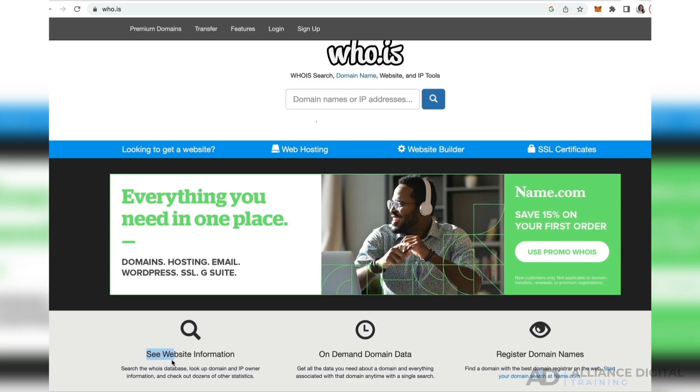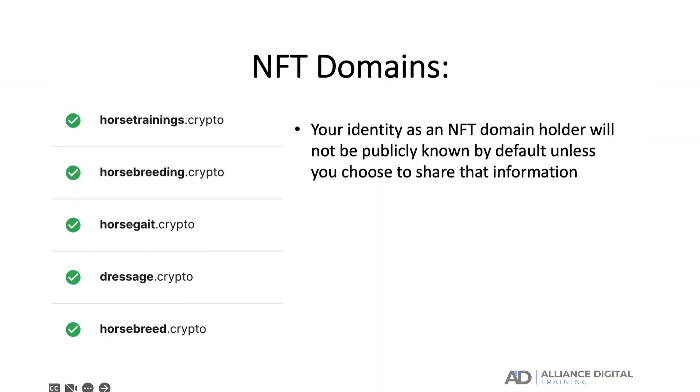With traditional domain names, ICANN regulations require that information about the owners of any domain name is displayed in the WHOIS database. WHOIS is an internet protocol that can be used to look up who owns a domain name at any given time — you can find out when a domain was created, when it is set to expire, who owns it, and how to contact the owner. With NFT domains, however, your identity as an NFT domain holder will not be publicly known by default unless you choose to share that information.